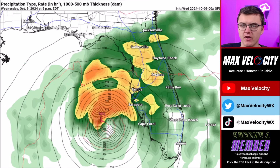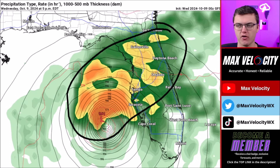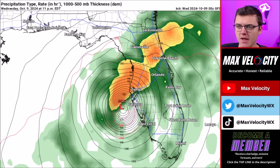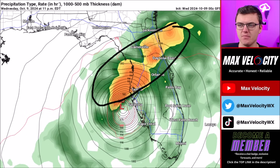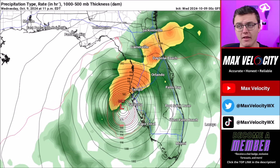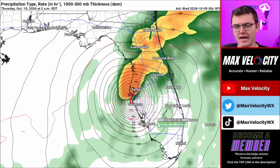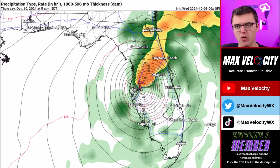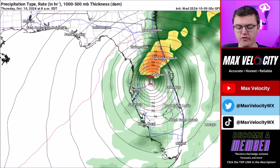Let's talk about the impacts from Hurricane Milton, beginning with the future radar. We are going to notice a ton of rainfall falling across central Florida as we go into this afternoon, really ramping up as the eye of the hurricane gets closer to landfall this evening. The heaviest rainfall is expected to be between Daytona Beach and Jacksonville, back through Tampa and just off to the west of Sarasota. The most rain will be on the northern side of the eye, with landfall likely near Sarasota or just north of Sarasota near Tampa Bay.